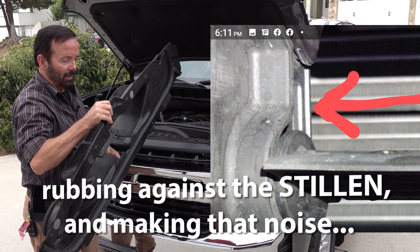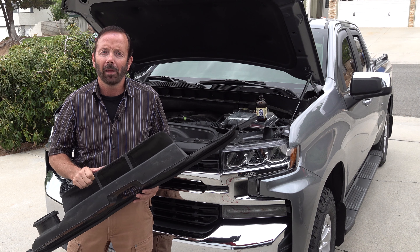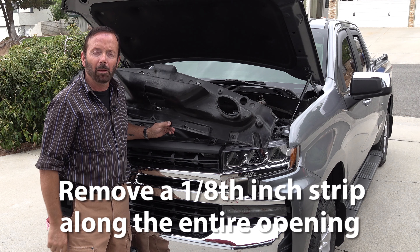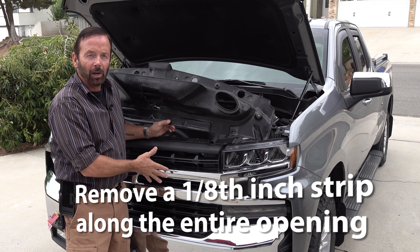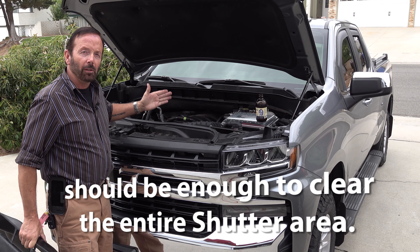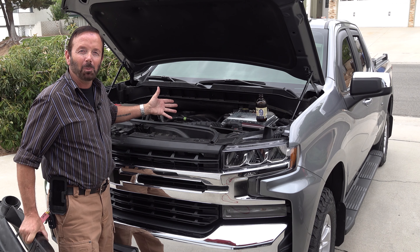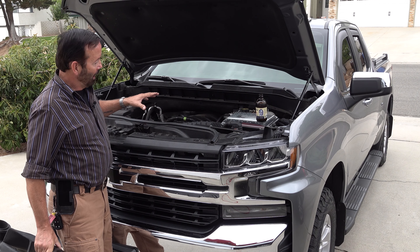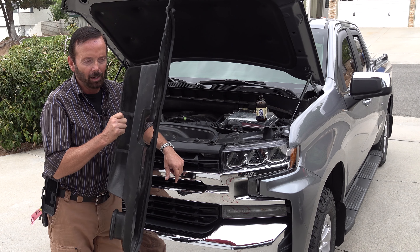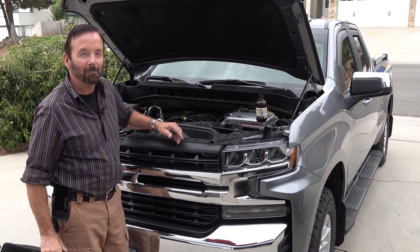The fix I'm going to do — Lone Star Hawaiian had the same problem — is to cut right here on the scoop, which should create a big enough gap for those aero shutters to not hit the Stillen, and that should be it. For right now I'm going to leave this factory air intake grille in here because I don't need the Stillen in there. Eventually I will do a YouTube video on modifying the Stillen so I can use it back in my truck.